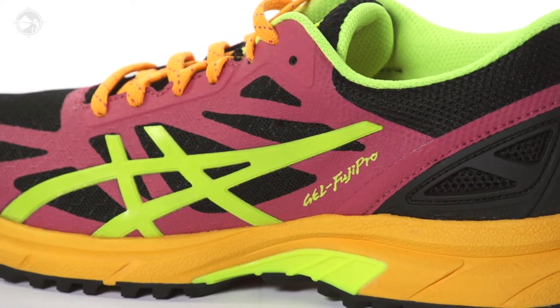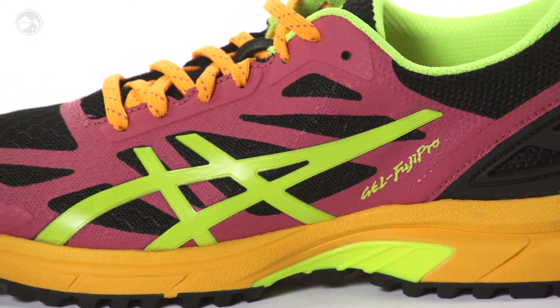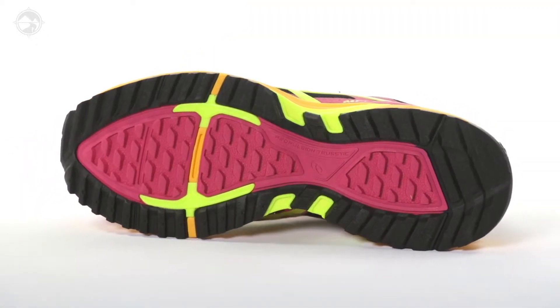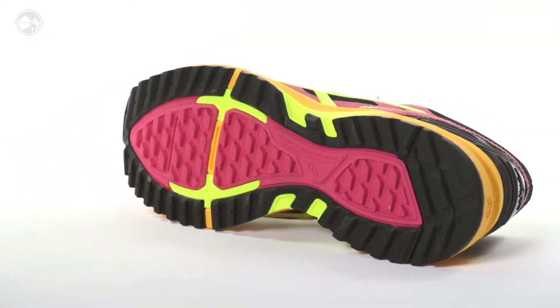On the upper, we see a sleek, seamless construction along with the anti-gravel tongue for a comfortable fit to keep out the debris. The use of a trail-specific outsole gives this shoe serious grip when navigating through challenging conditions.